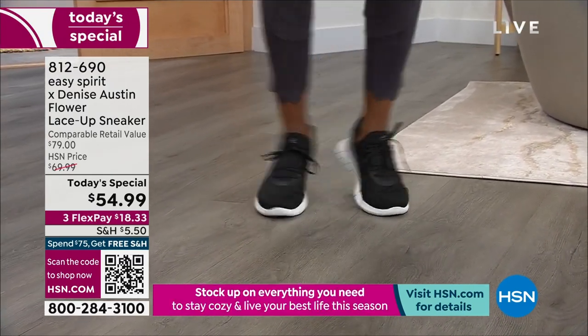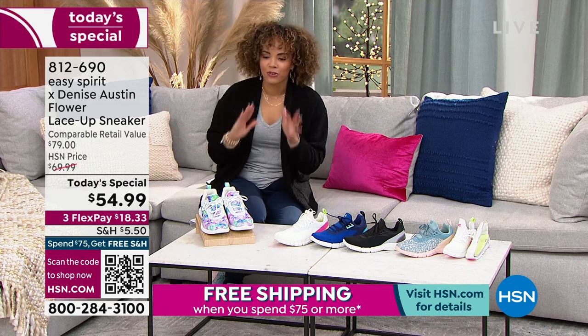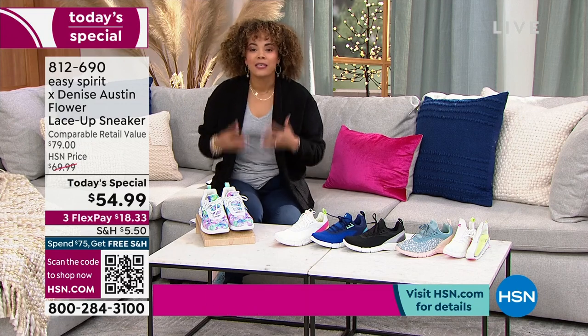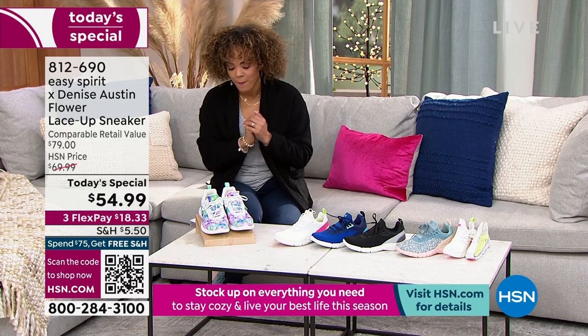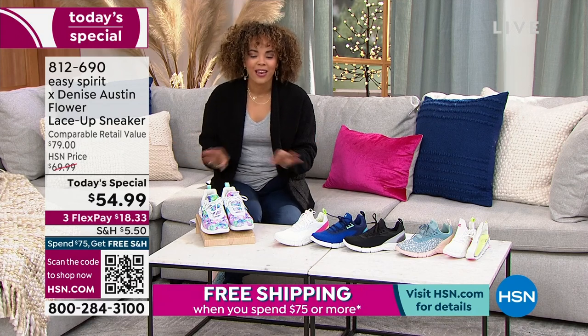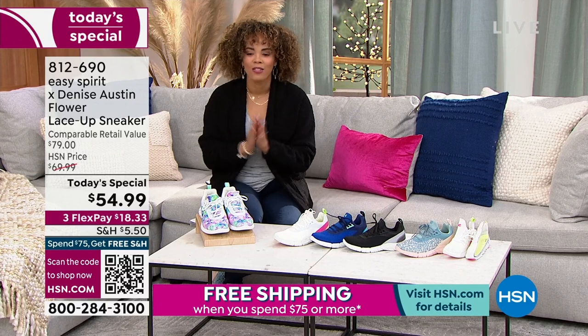She's a fitness pioneer, a fitness expert — over 40 years of experience as a renowned fitness expert, inspiring women like you and like me to just get up and move and be our best self. So it's iconic footwear paired with an iconic woman.